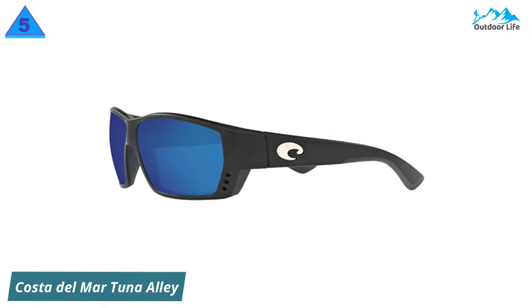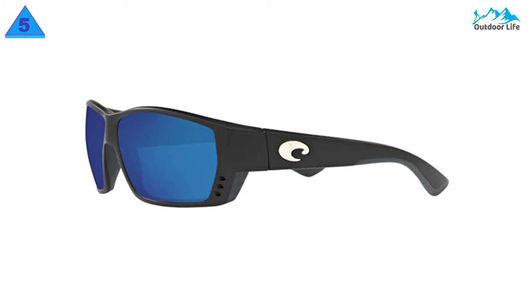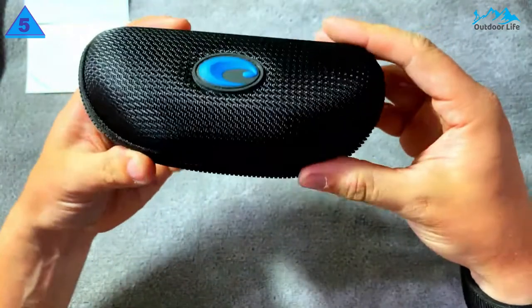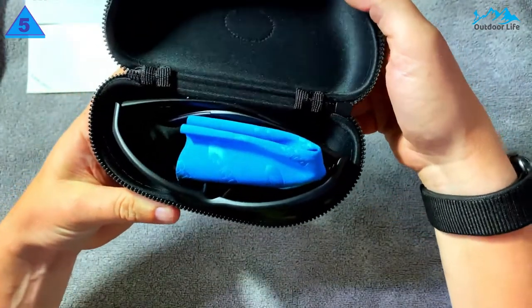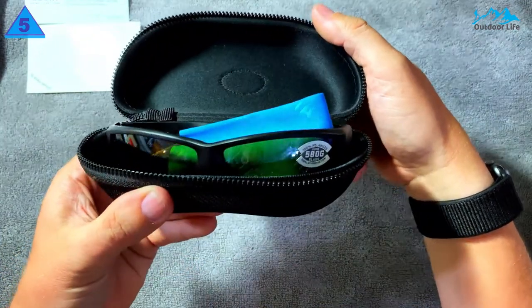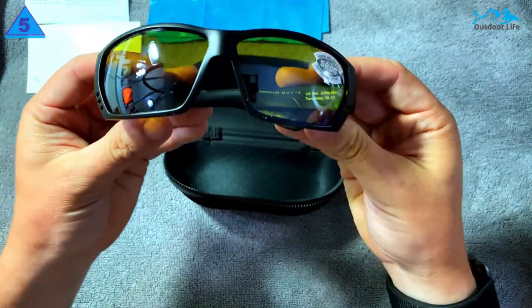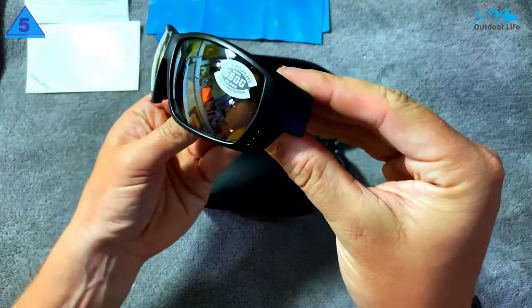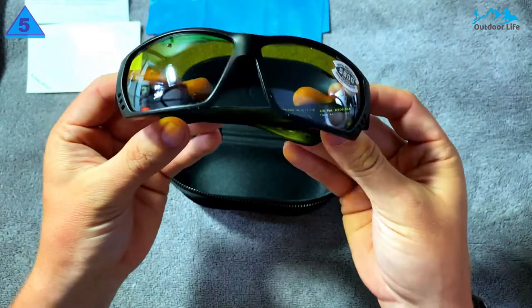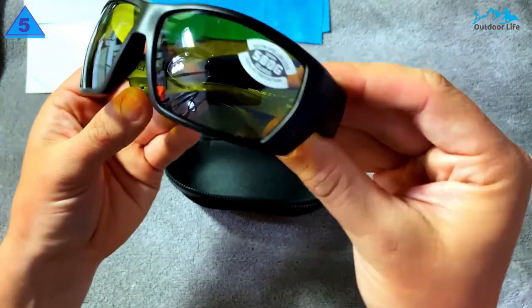Number 5: Costa Del Mar Tuna Alley Sunglasses. Why does the Costa Del Mar Tuna Alley top the list? With so many features, it's no wonder that Costa Del Mar is a go-to brand for fishing sunglasses. One thing that sets this pair apart is the venting system. The frame has a three-hole venting system so that the lenses don't fog up on a hot day, making it easier to spot exactly what you're looking for as you fish.